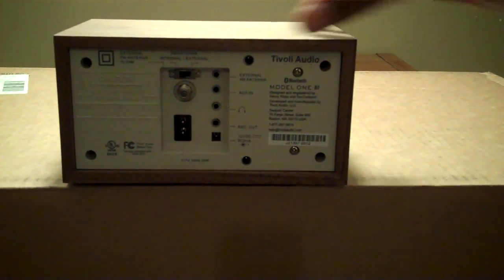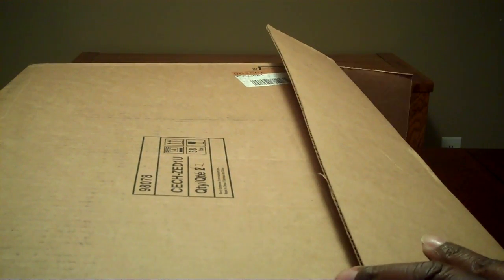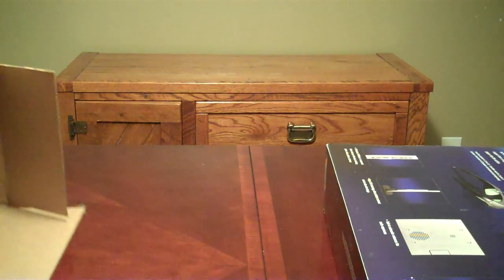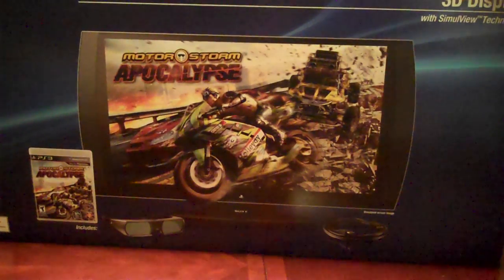So then we got this big box. Let's go ahead and check this out. Go ahead and see what it is. It is — nice — it is the Sony 3D display.